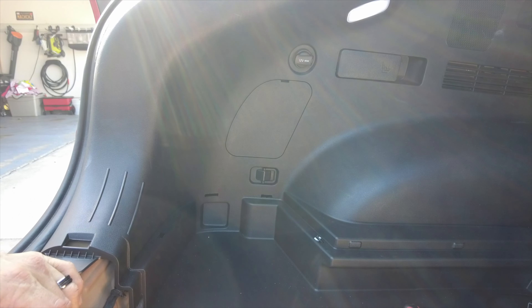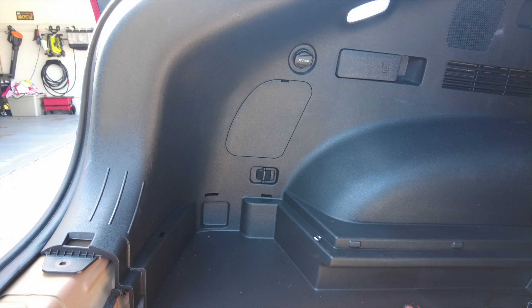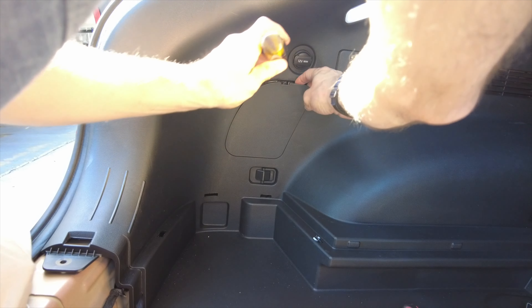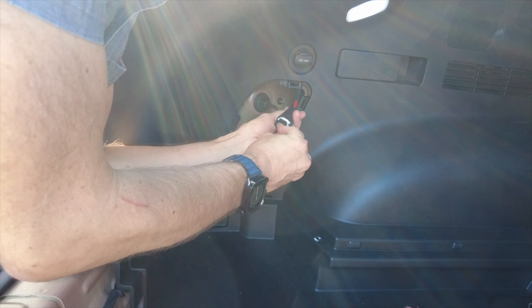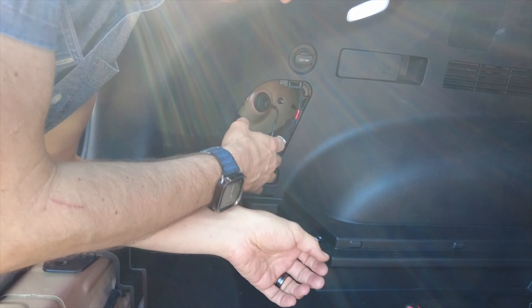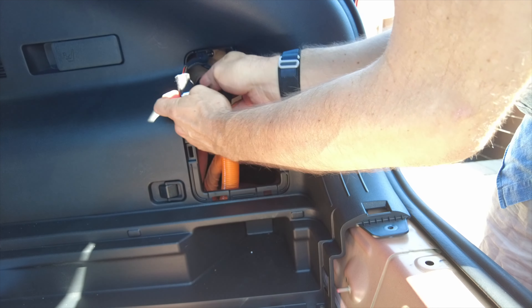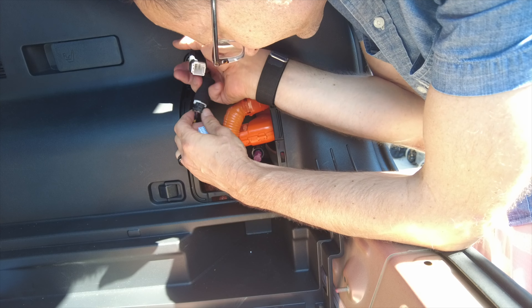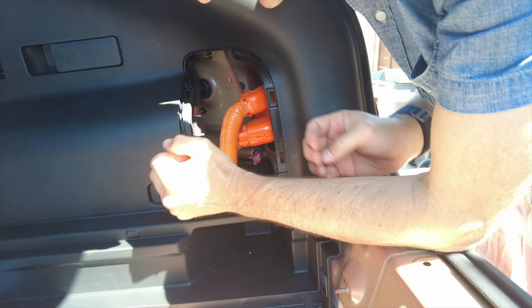Next step takes us back to the back of the car to remove trim pieces on both sides. Got to get a screwdriver in here to get them out — the trim removal tool didn't work too well, but both sides are out now. There are automotive connectors here with a lot of insulation. Push in this little piece and they come out easily. On the other side there are two connectors — one for the charging door motor and one for the rear lamps.